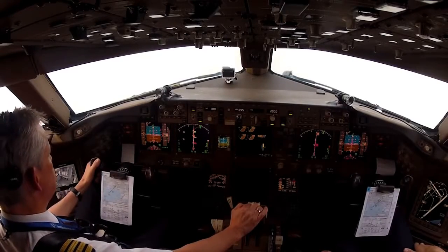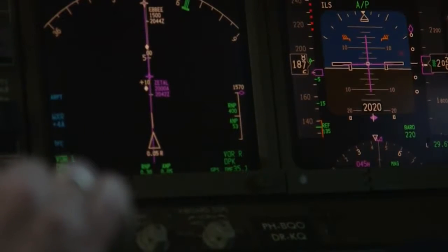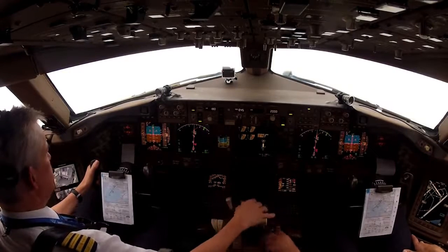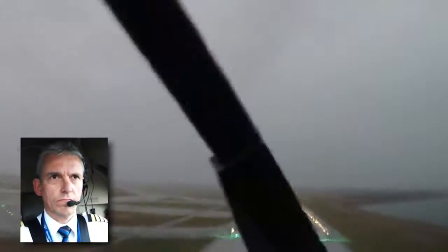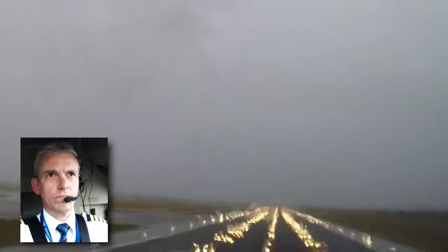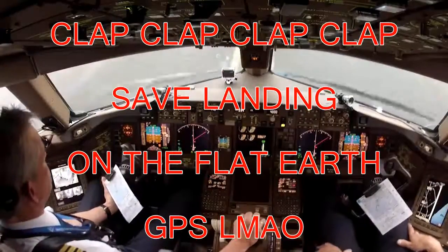KLM 641 heavy, traffic 6 miles, an Airbus 320. Wind 360, 17 gusting 28, runway four right. Gear down. Gear down. Flaps 20. 12 knots crosswind left. Speed brake up. Reverse normal.